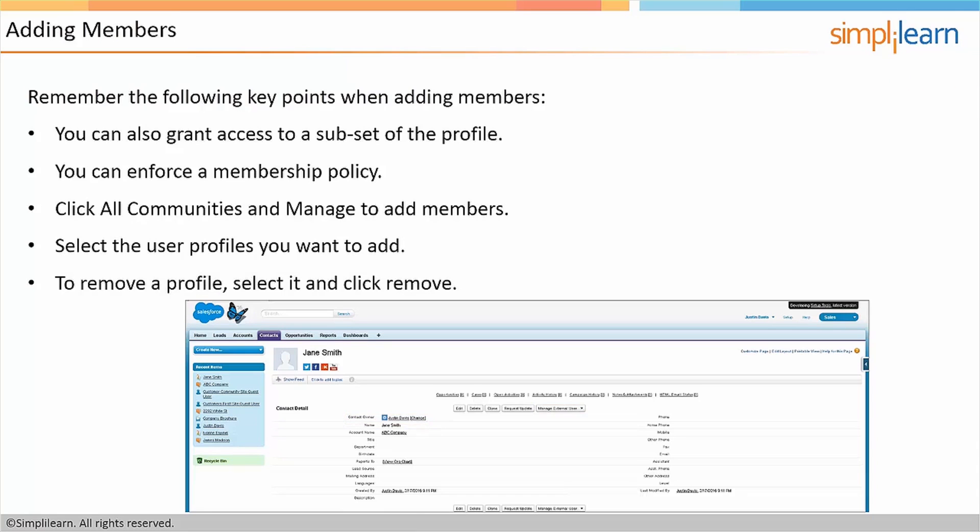These steps are about enabling access to the community through the different profiles in Salesforce. Community users are a special area of Salesforce where they're a contact but also a user with access to the community. As part of that special process, you need to enable the different profiles that are going to have access to the community.